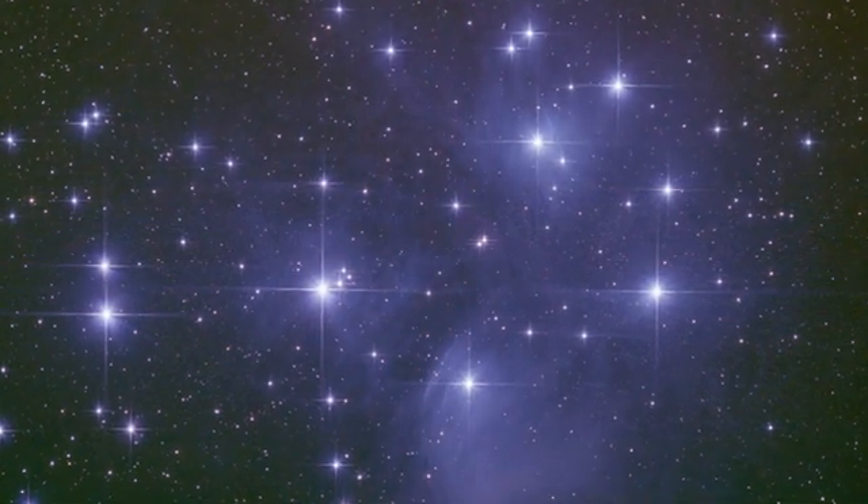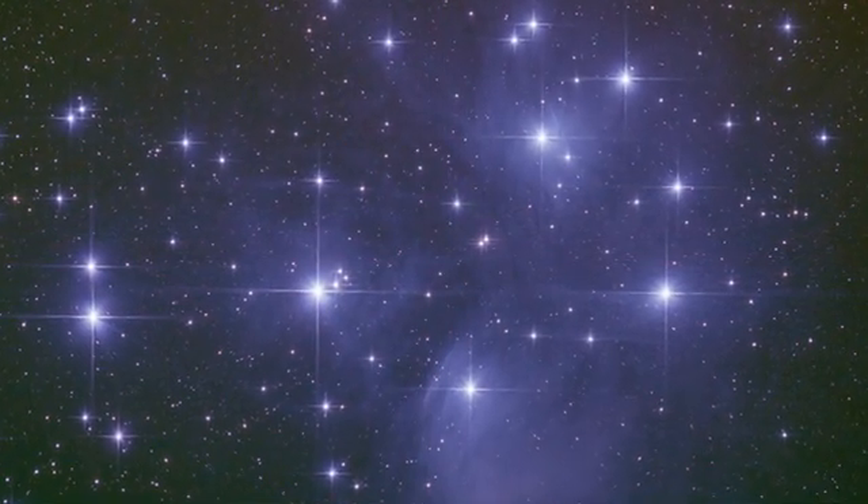The Pleiades is also a very easy object that you can see with the naked eye. When looking at the night sky, you'll quickly recognize those stars. But when looking through binoculars like the ones I'm currently using, you'll get a much better view of the Pleiades star cluster and see these fine structures.